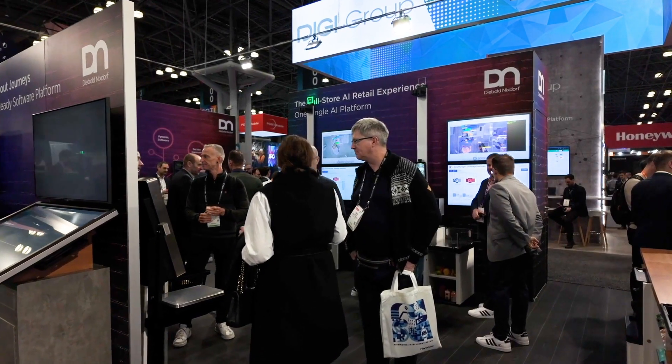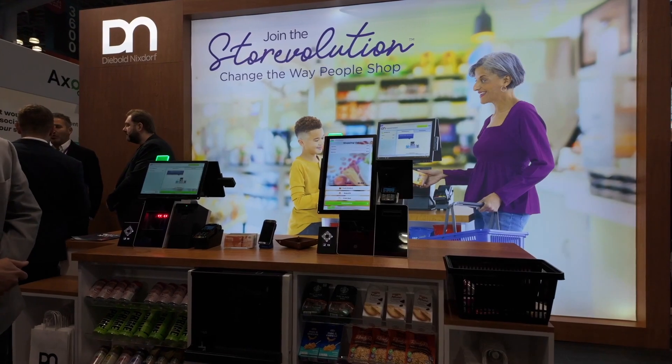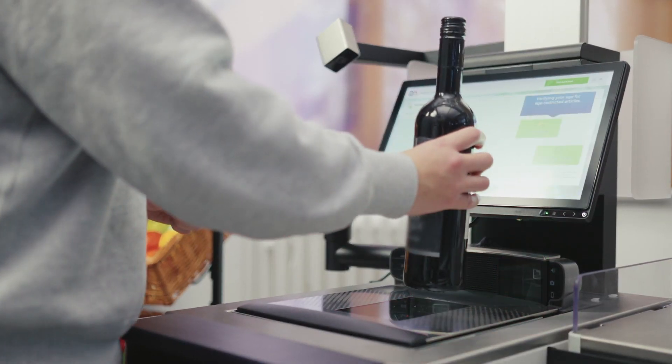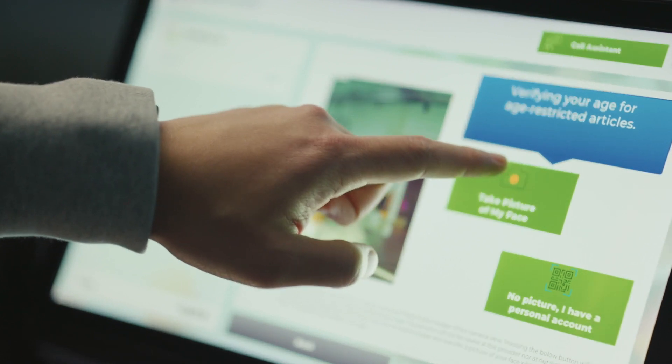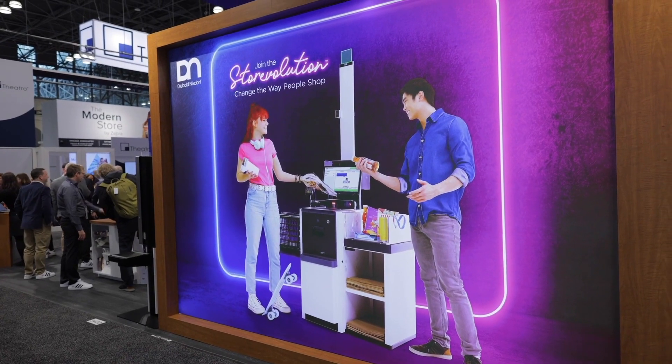Intel's been a provider into the retail industry for going on 20 years now. We've had long-standing partnerships with Diebold Nixdorf in the point of sale. As that has evolved from your standard point of sale to self-checkout, we've continued to evolve our partnership as well. While Intel may be great at technology, we need great partners like Diebold Nixdorf to bring that technology to life and make it real for the downstream users and the end users.